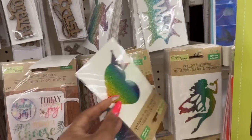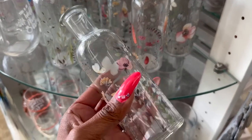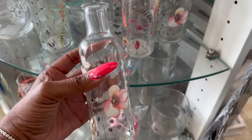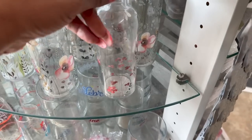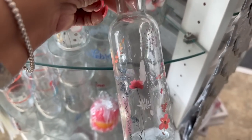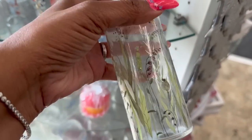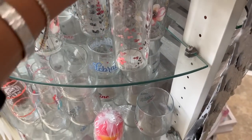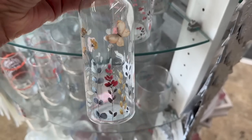These are definitely new — little glass jars or bottles, super pretty. They have several styles including a green one and a blue one with a butterfly. Those are definitely new.